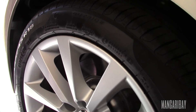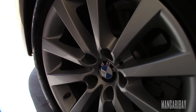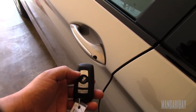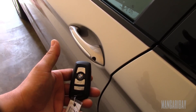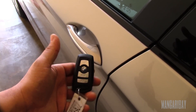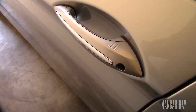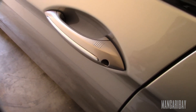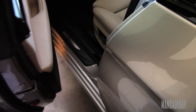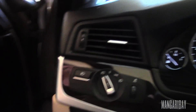It has a sport package with the upgraded 18-inch wheels. Standard equipment is 17-inch. Here's the key — lock, unlock. You can see the rib pattern here on the door handle, which means it's got the comfort access. So you just put your hand in there and it unlocks. So let's climb inside, start it up, and see what it sounds like.